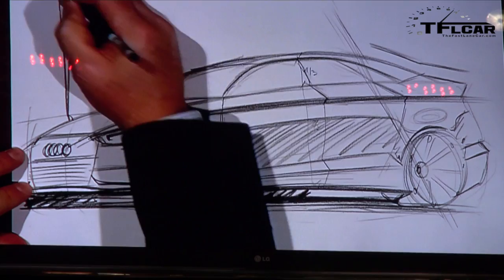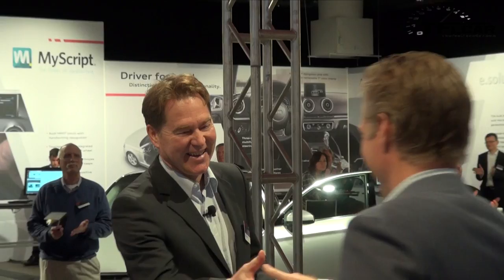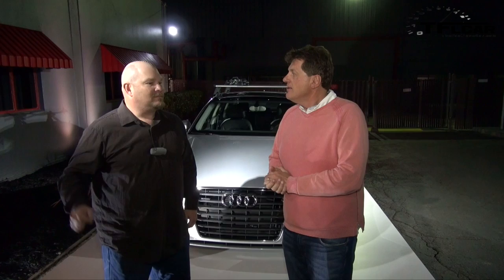I guess you have to come back here and say something for a final word. Yes, thank you very much. Wow Nathan, that was really cool — to see the designer of the new A3 actually draw the car right in front of us.